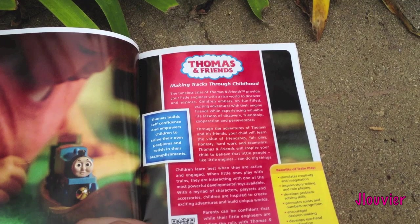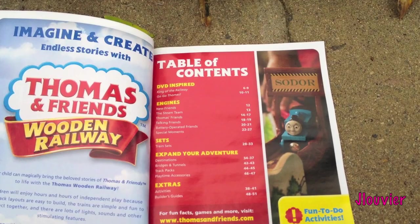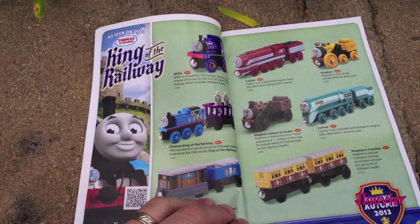Looks like the first page is just talking about what they always do - how important the Thomas Wooden Railway is to your kids and all the benefits of the Thomas Wooden Railway. Then we've got the table of contents. Wow, we've got about 50 pages in this.